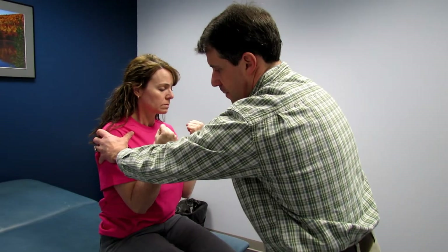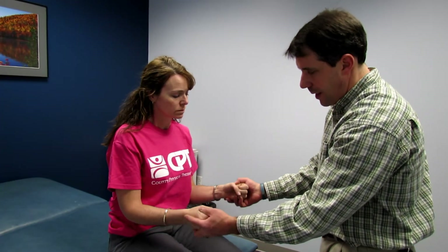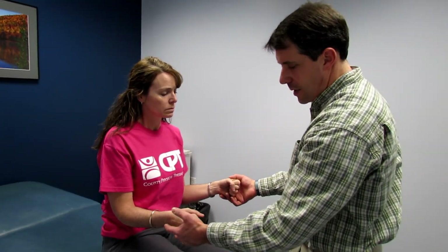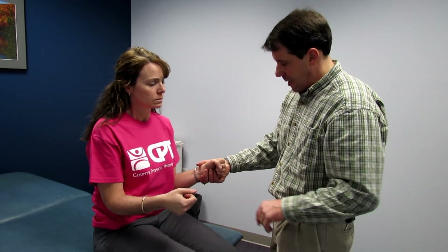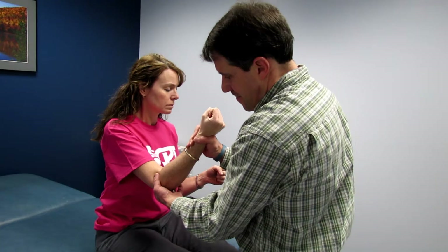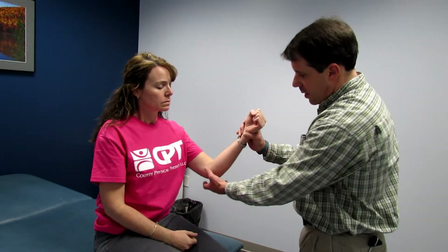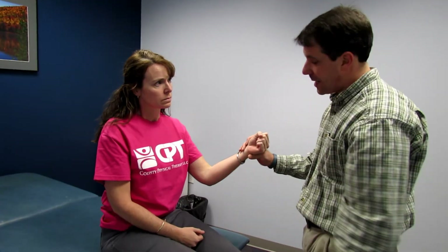Testing biceps for C5 — hold tight, that's equal. The other way — resisting supination, which I feel is more reliable for testing C5. Don't let me turn your hand down — slightly weak on that side. Now C7 triceps: hold right here, don't let me push it — kind of weak on that side.